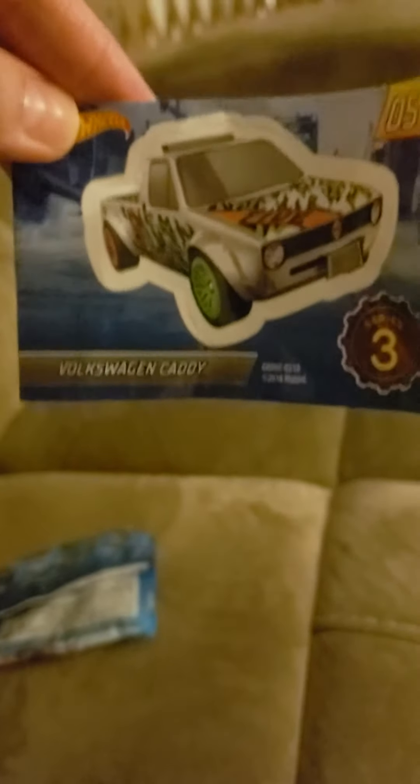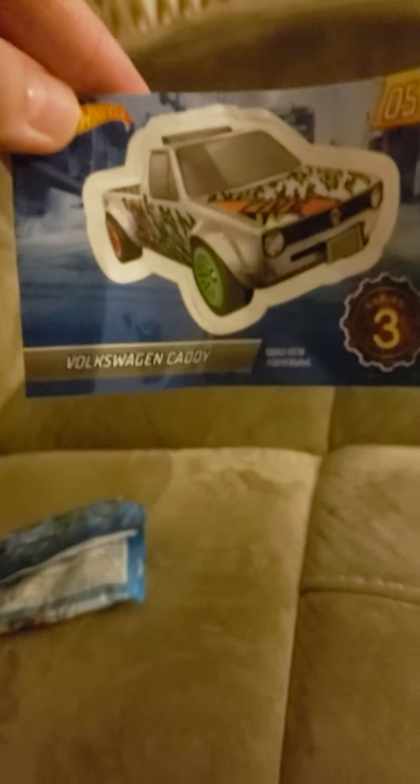Which one did you get? You got number three! Oh my goodness, wait — we've got to put it in better light. It's a little truck. It comes with the truck and this sticker.